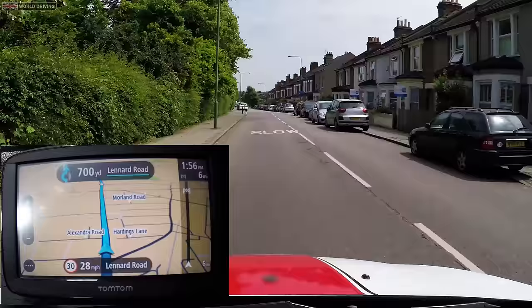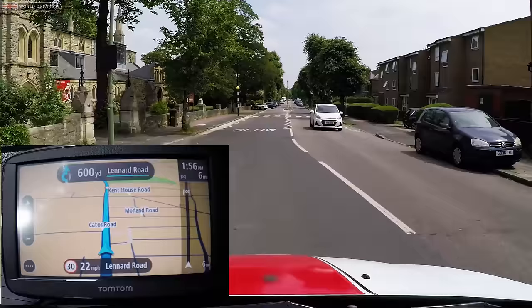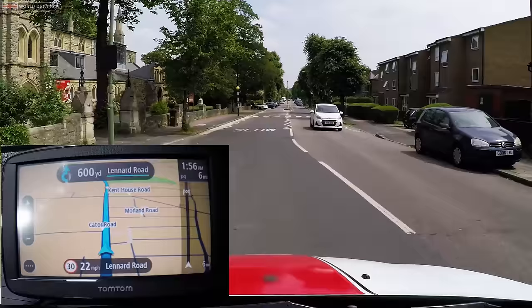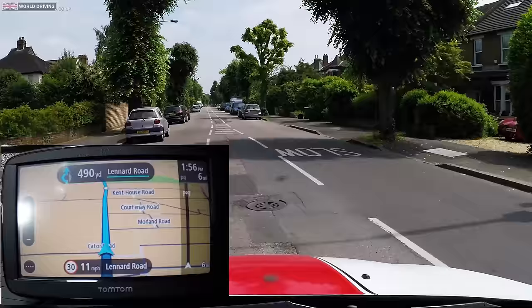Only glance at the screen — don't stare. Don't let the sat-nav distract you, and as usual keep planning ahead. If there are any confusing directions then just ask the examiner to clarify where you're going.